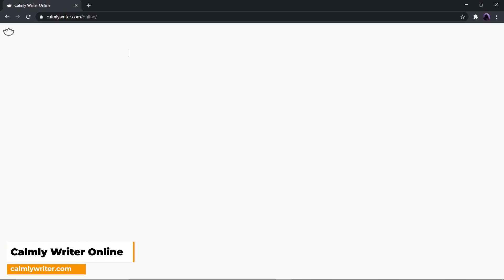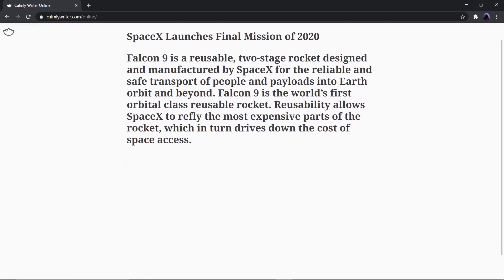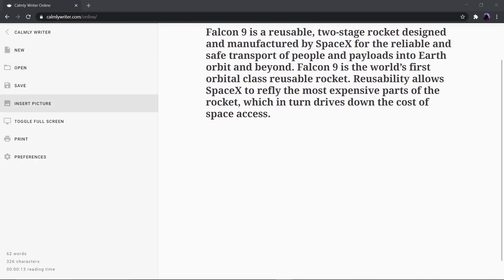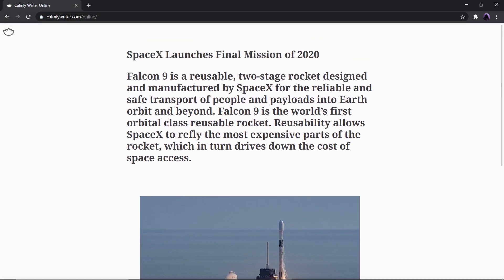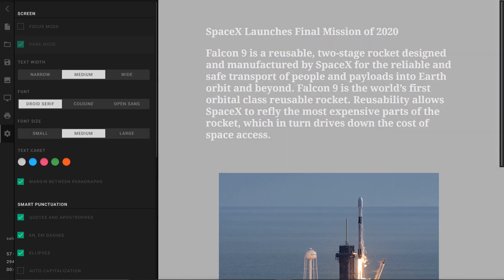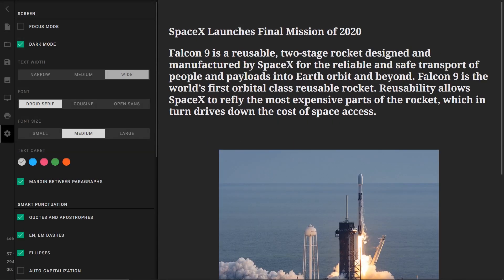Next up we have Calmly Writer Online. If you're into content, script, or blog writing, then Calmly Writer is the site that you should definitely check out. You can even use dark mode and full-screen mode to avoid distractions. The UI of this site definitely helps you focus on your writing. Additionally, you can even save the writing in Google Drive or download directly.